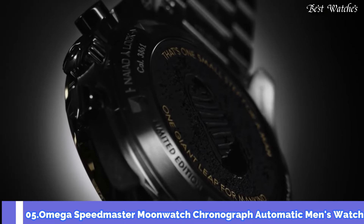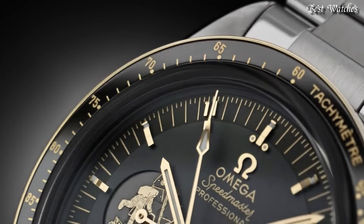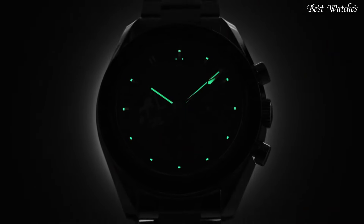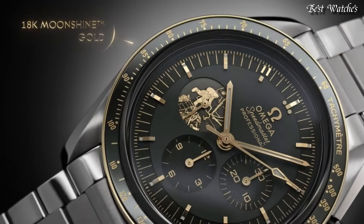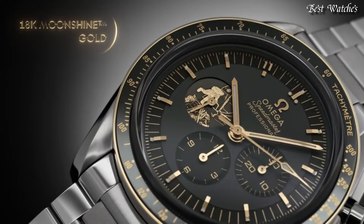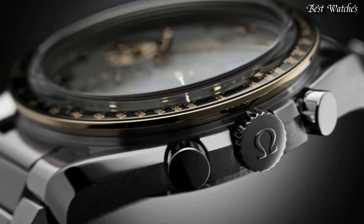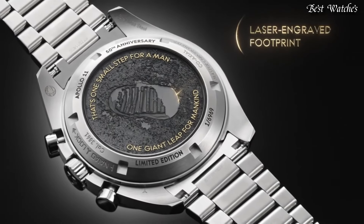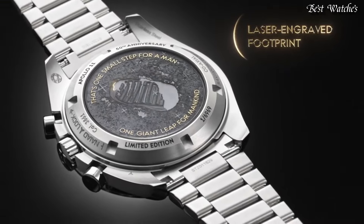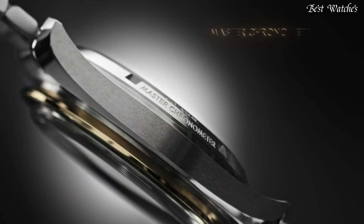Number 5: Omega Speedmaster Moon Watch Chronograph Automatic Men's Watch. Stainless Steel Case with a Stainless Steel Bracelet. Fixed 18-Karat Moonshine Gold Bezel with a Black Ceramic Ring showing Tachymeter Markings. Gray Dial with Luminous Gold Tone Hands and Index Hour Markers. Dial Type: Analog, Chronograph. Automatic Movement. Scratch-Resistant Sapphire Crystal.